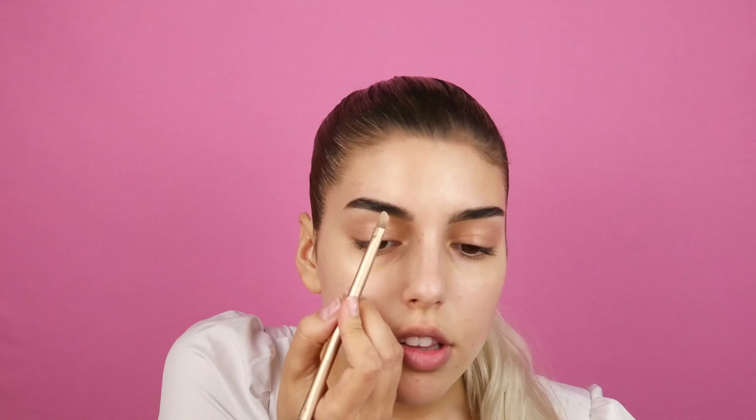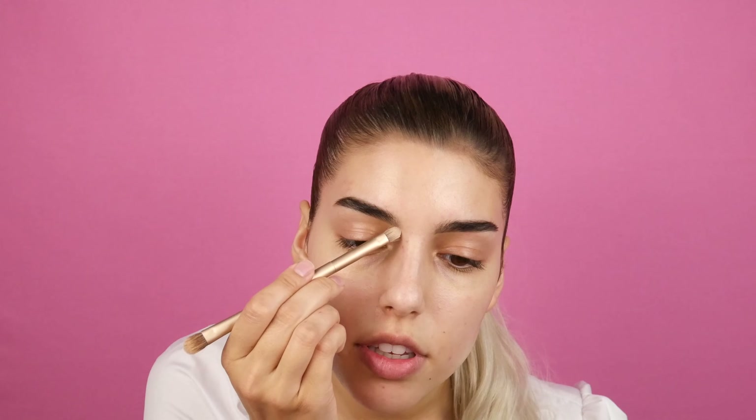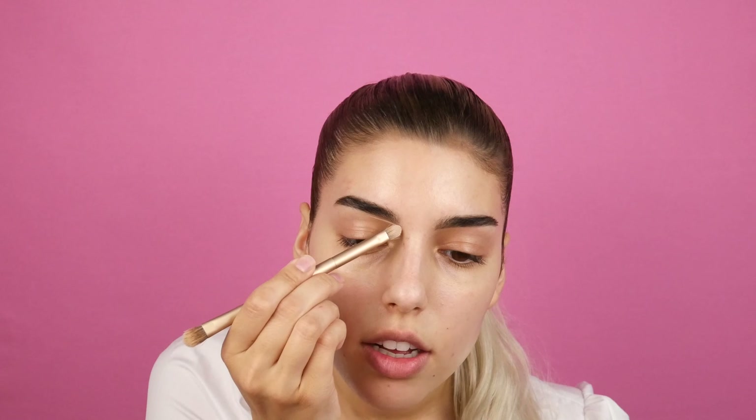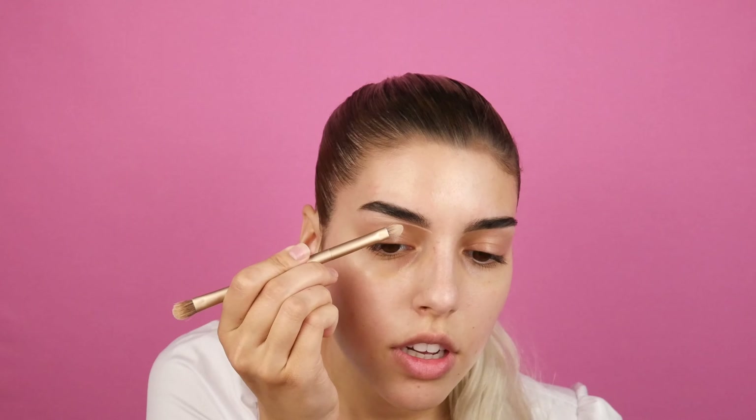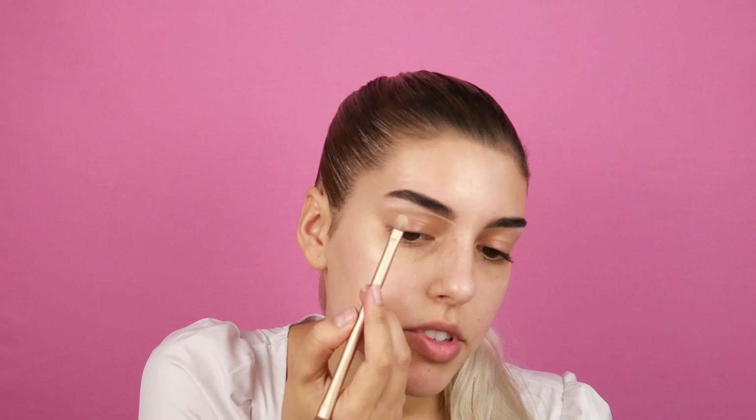Let's start with laying out the eyebrows, because we want this clean look — like you just got your eyebrows done.